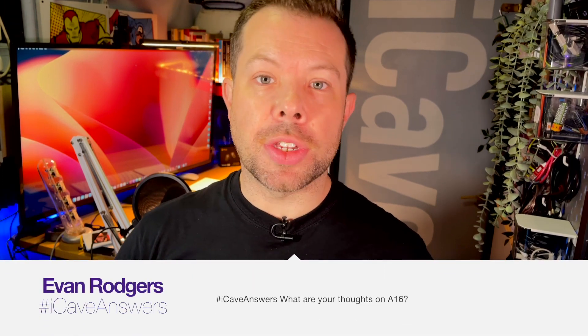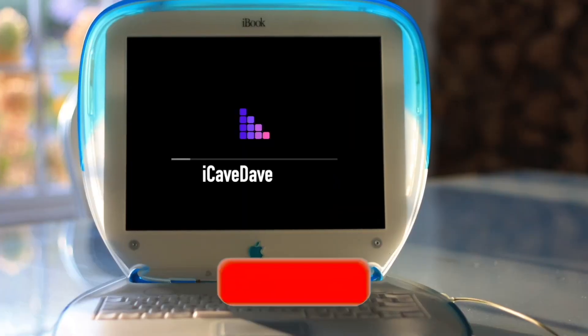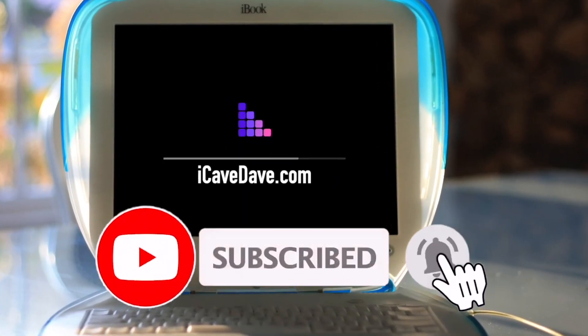As Evan Rogers asks: what are your thoughts on A16? Let's talk about that. And did Apple lie to us about 4nm? We'll come to that later. But first, we have benchmarks. Want the latest Apple news, leaks and rumours? Subscribe and ring the bell.